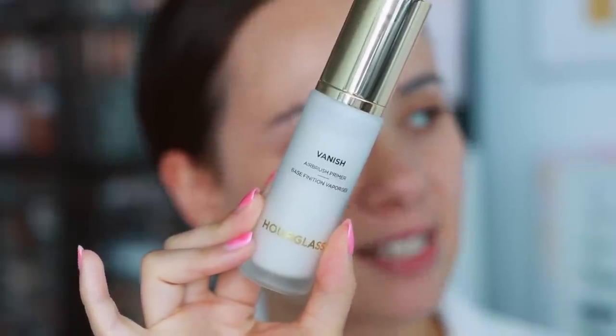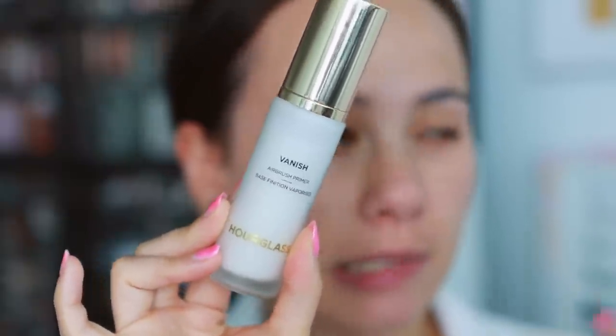In terms of primer, I wanted to keep it pretty simple. I'm going to use the Hourglass Airbrush Primer on just one side of my face to see if it makes a difference. It's a newer primer to me that I've been really enjoying — not a new primer in general, I'm late to the game. It smooths the skin and really leaves a nice silky base for makeup. I doubt it'll make much of a difference, but sometimes a foundation really does agree with a primer, so we're testing it.